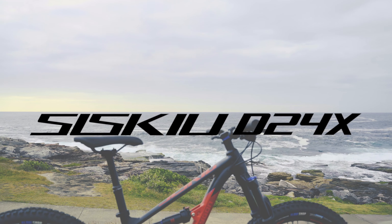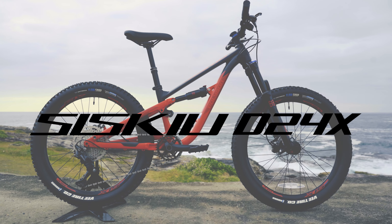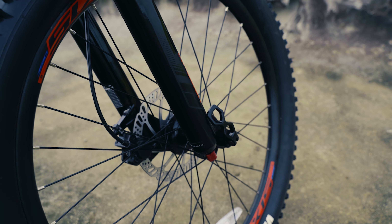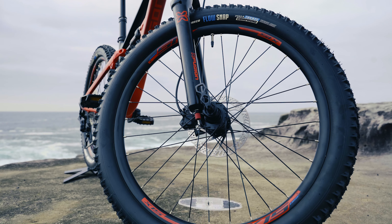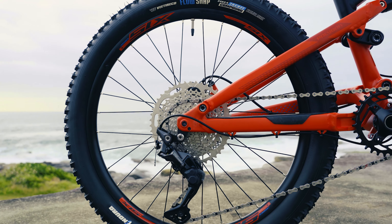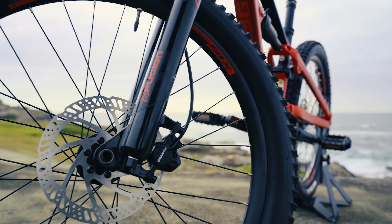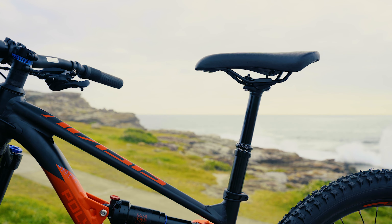Starting off with the big hitter: the Polygon D24X, the younger sibling to the widely recognized D-Series. It features X-Fusion air suspension with 120 millimeters of travel, tubeless ready tires, a Shimano 1x10 drivetrain with a wide-range cassette and clutch derailleur, Tektro hydraulic disc brakes, and a 100-millimeter dropper post.